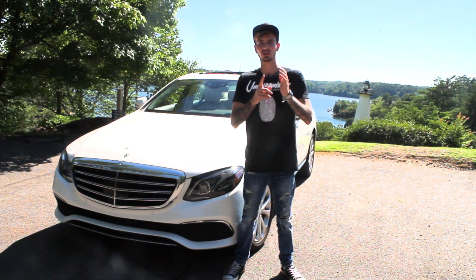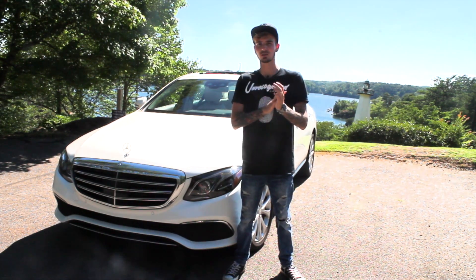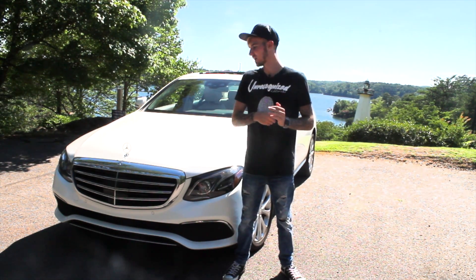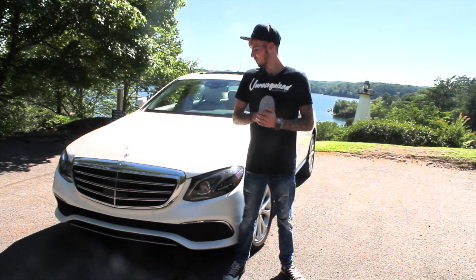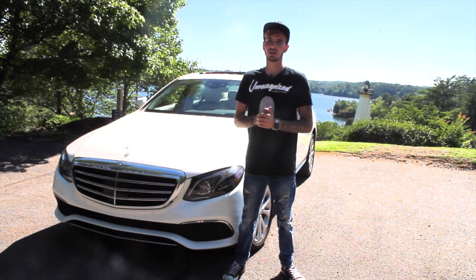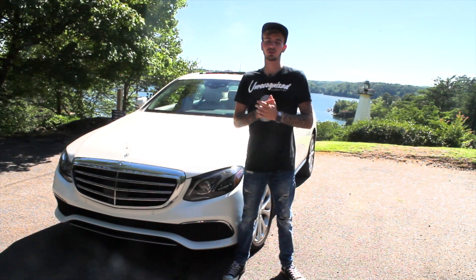You have the option for the C300, C43, and C63. I'm a big fan of the C43 in this car because it will have over 400 horsepower and really match the true meaning of this car. This model has the luxury package, luxury front grille, and 18-inch 5-spoke wheels that come with the luxury package and Premium 3 package — the biggest package you can get in the E-Class.